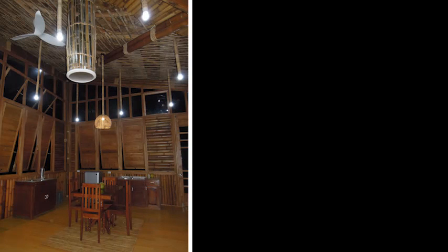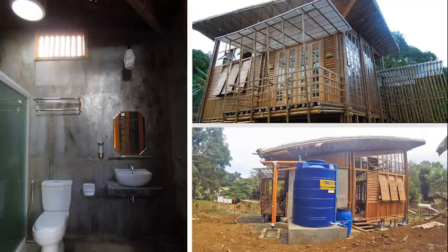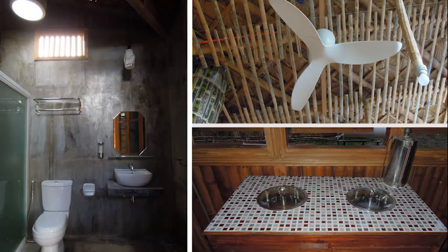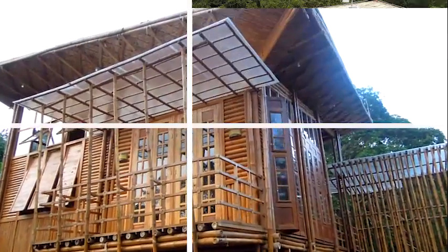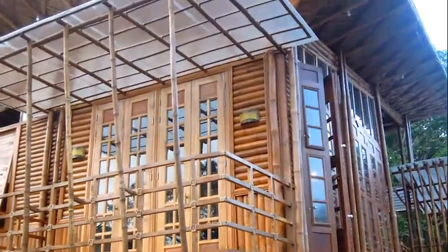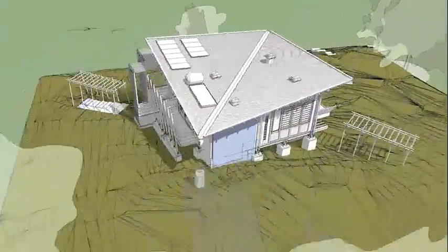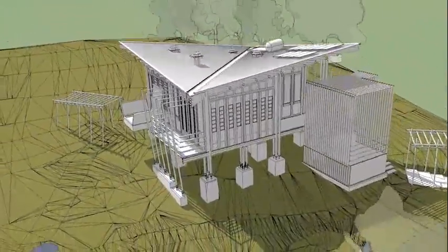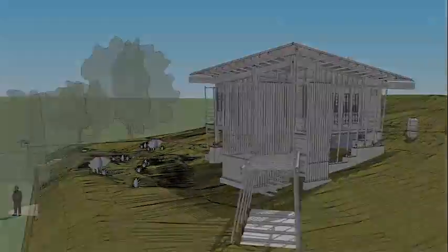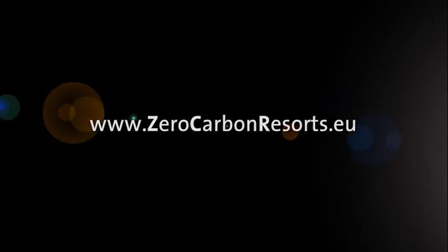The Zero Carbon Resorts Bamboo Cottage functions as a hub for information and dissemination and as a learning center, attracting visitors from throughout the region. You are welcome to visit this demonstration cottage and learn more about the actual energy and resource conservation measures being implemented there. For more updates on project events, training courses and our online forum, visit our website at www.zerocarbonresorts.eu.